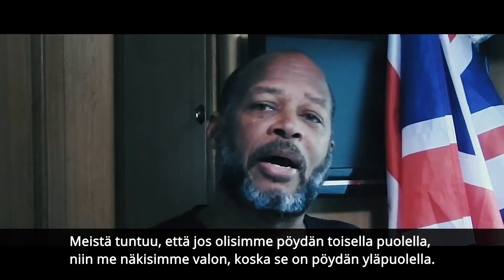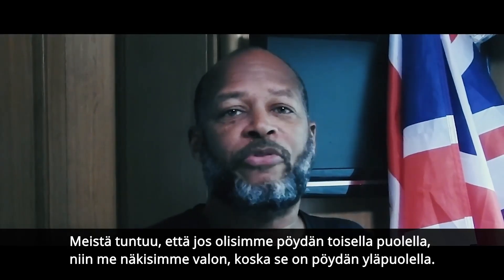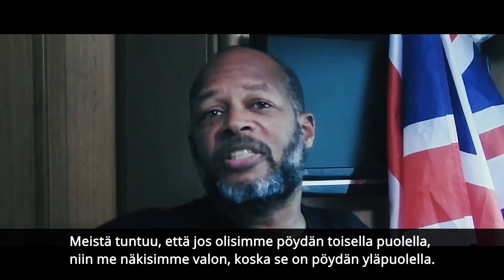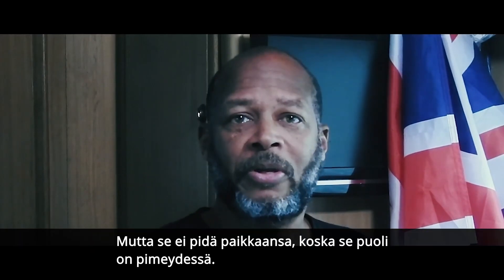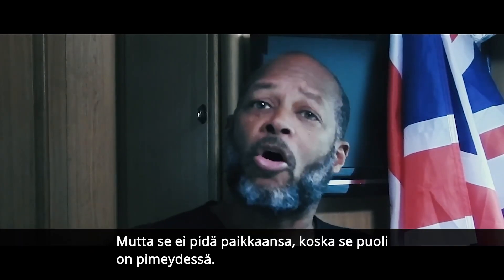But on the other side of the table, it would be in darkness. Now it seems to our mind that if you were on the other side of the table, you would see the light because it's above the table. But that's not true, because on that part of the table it's in darkness, meaning that the light isn't physically reaching that part of the tabletop.